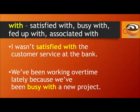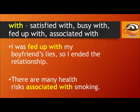With: satisfied with, busy with, fed up with, associated with. For example: I wasn't satisfied with the customer service at the bank. We've been working overtime lately because we've been busy with a new project. I was fed up with my boyfriend's lies, so I ended the relationship. Fed up with means tired of and annoyed with a situation. There are many health risks associated with smoking.